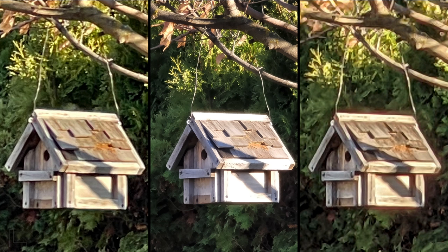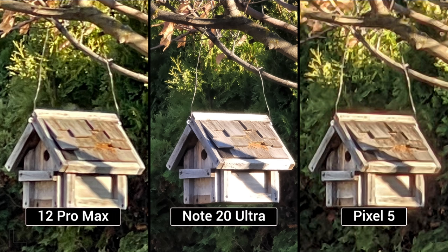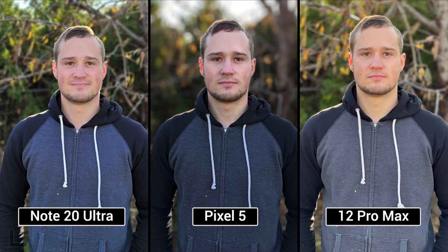A 10x zoom shot — easy win for the center. Note 20 Ultra takes it. Then a portrait mode with telephoto — going with the left. Both agree: the right looks too flat and too warm. Result: Note 20 Ultra again.